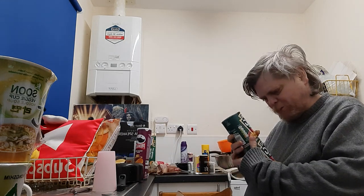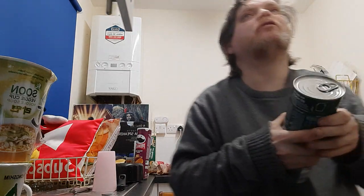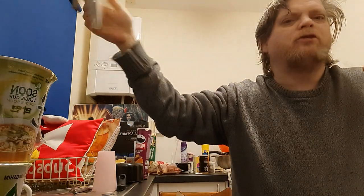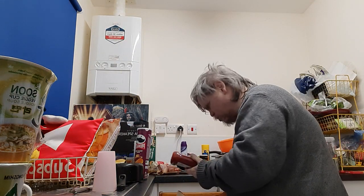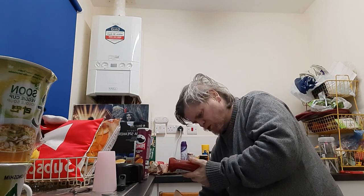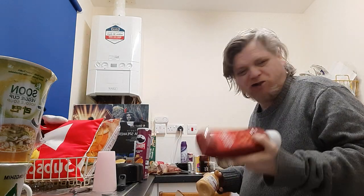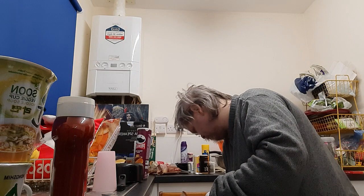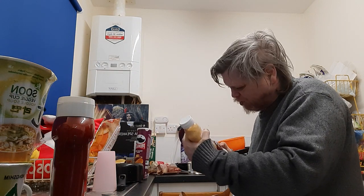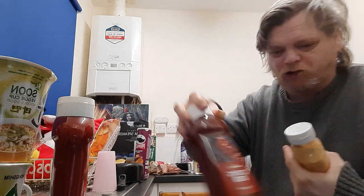Heinz big soup, chicken and bacon, as you do. Classic tomato ketchup — fire ketchup by Amazon, so that should be interesting. And barbecue sauce by Amazon, so that should be interesting too.